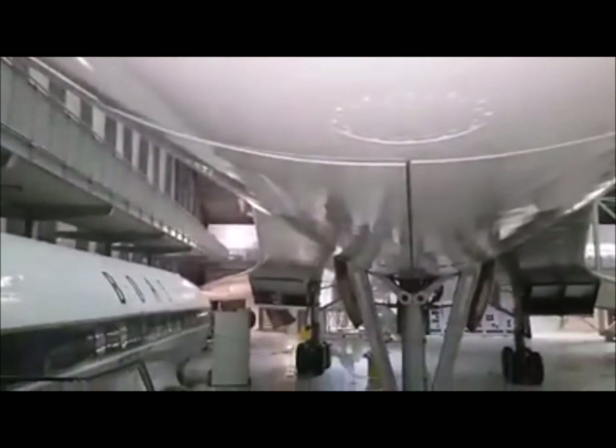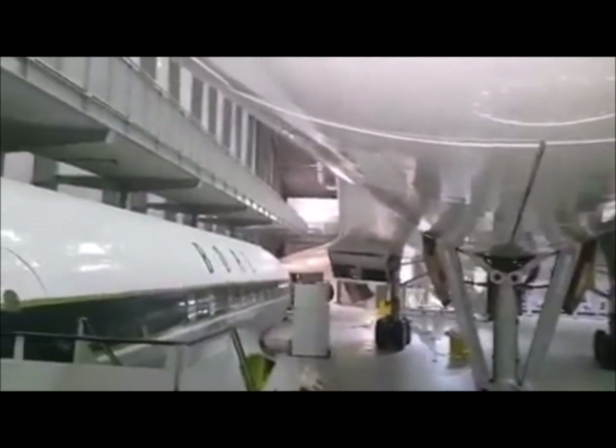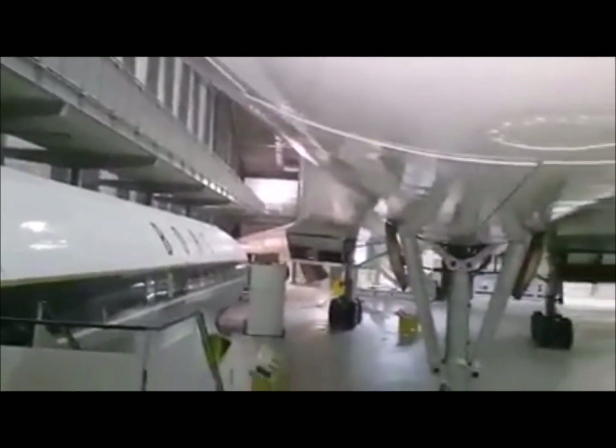Hi guys, quick update. Here's John. We've just put the INS back in AXTN and as you can see we're just in front of the front landing gear doors here, so I thought I'd take you inside the little Avionics bay.